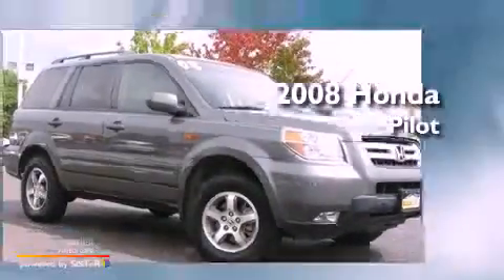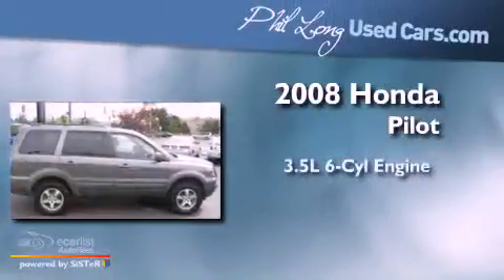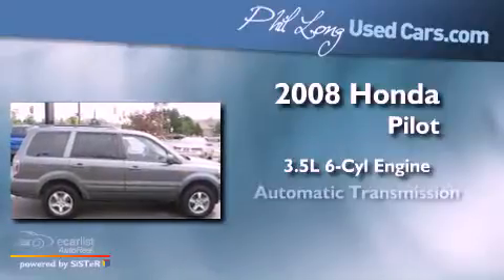This is a 2008 Honda Pilot. It has a 3.5-liter six-cylinder engine and an automatic transmission.